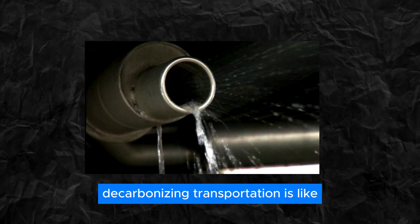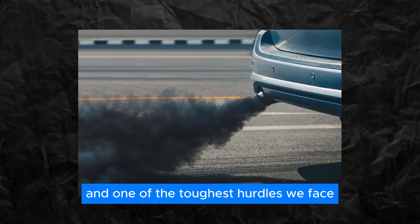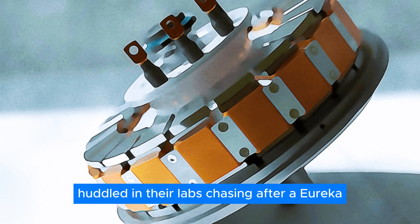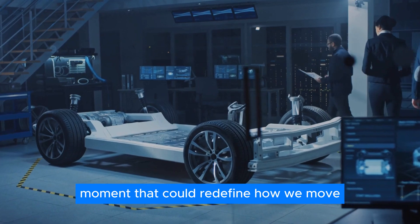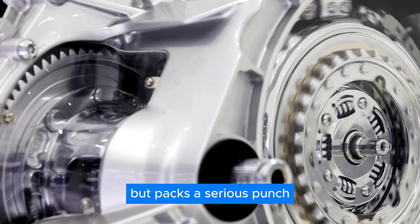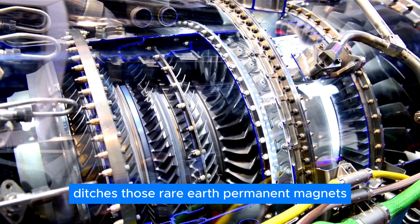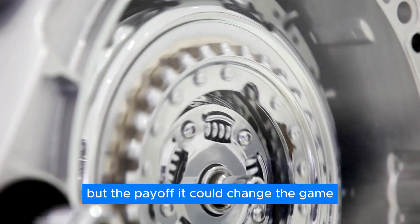Decarbonizing transportation is like taking on Mount Everest. It's a monumental task, and one of the toughest hurdles we face is the evolution of electric motors. Picture researchers around the globe, huddled in their labs, chasing after a eureka moment that could redefine how we move. The goal? An electric motor that's sturdy, sleek, packs serious power, shrugs off scorching heat, and ditches those rare-earth permanent magnets. It's like asking for a unicorn, but the payoff could change the game.